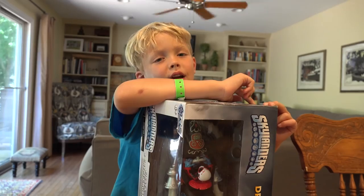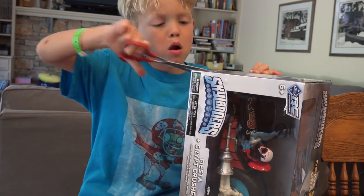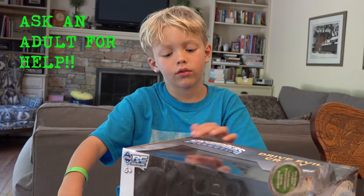Let's take a break. I need to go get some scissors. I usually have scissors with my pants around.